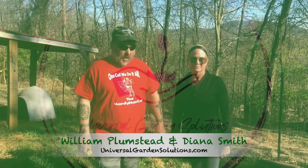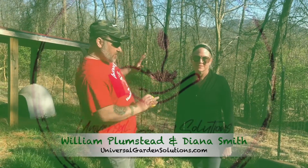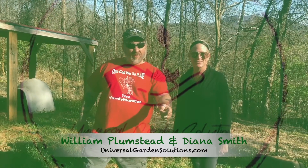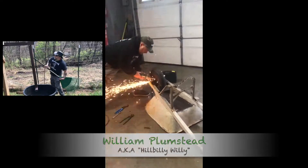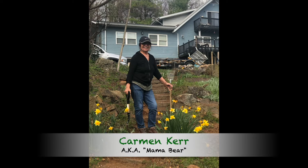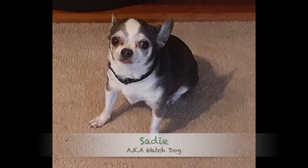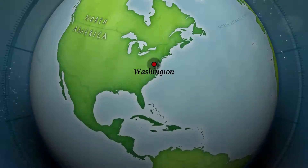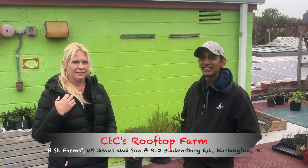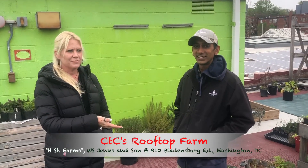Hi, welcome back with us. I am William Plumstead and this is Diana Smith and we are Universal Garden Solutions. I'm William Plumstead. I'm Diana Smith. I'm here with Niraj Ray. We're at the gardens for Cultivate the City, and he's going to give us a little tour of the Rooftop Garden.